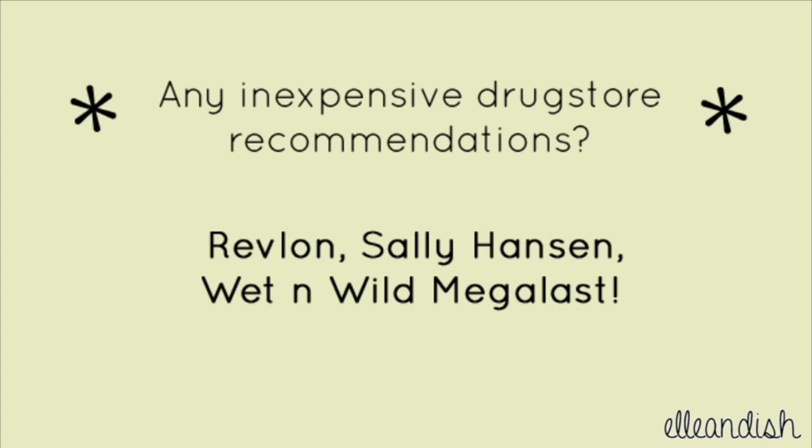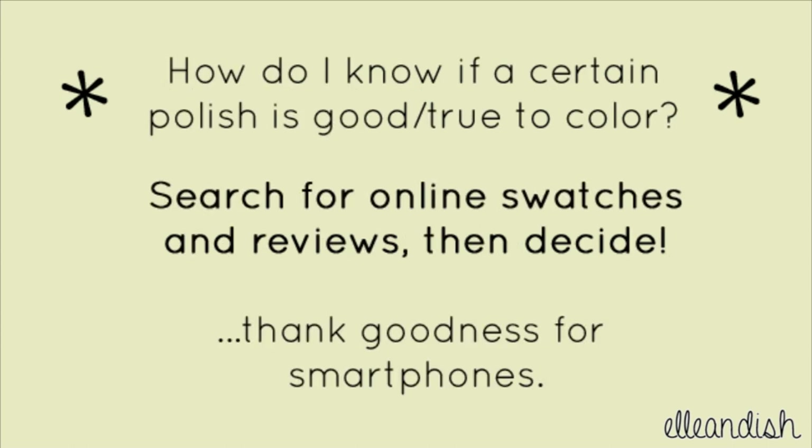I've been using Revlon and Sally Hansen since way before I started YouTube and blogging, and the Wet n Wild Megalast ones are surprisingly good. How do I know if a certain polish is good or true to color? If I'm thinking about buying a new nail polish but I'm not 100% sure, I jump on my smartphone and look up swatches and quick reviews to see if it's worth it for me.